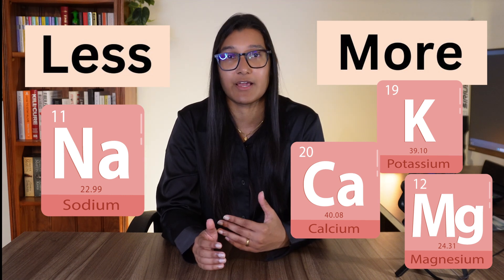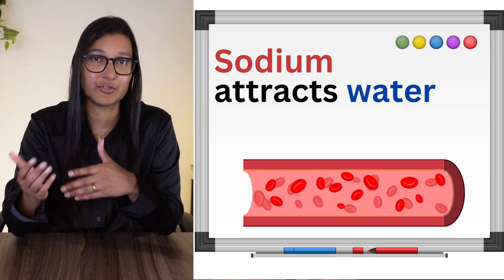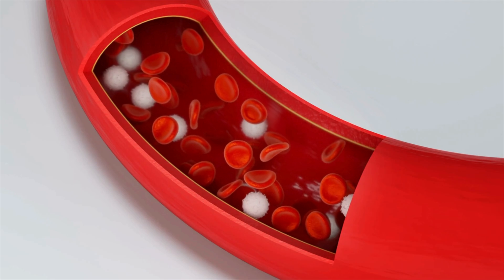Before we go any further, I want to explain the reasons behind reducing sodium and increasing other nutrients. The first thing that anyone with high blood pressure will be told to do is try to reduce salt intake, because excessive sodium consumption is linked to an increased risk of high blood pressure. If you have high sodium levels in your blood, this will actually lead to water retention. Sodium has a water-attracting effect — it's kind of like a magnet for water. So if you have too much in your blood, water will get drawn out from places like your organs and into your blood vessels. This puts more pressure on the walls of the vessels, which will increase blood pressure.